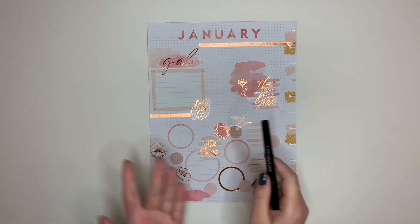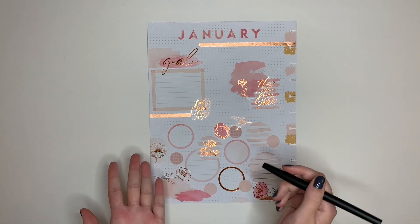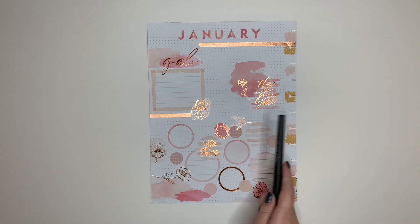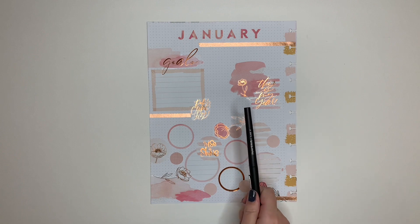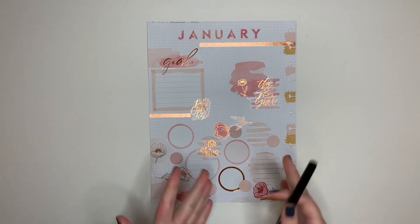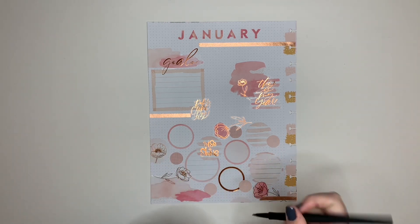I'm going to start with the goal section. I do have my goals written down - I just wanted to do this all at once, so I didn't actually write them on the page yet. My January goals are: eat healthier, more self-care, set up a doctor's appointment because I've been pushing that off through this whole pandemic, and finally be proactive about responding to emails and asking for things school-wise. Those are my four goals and I'm going to go ahead and write those down.